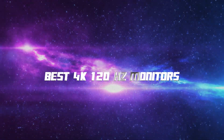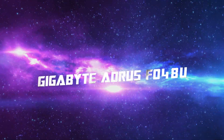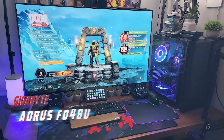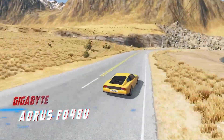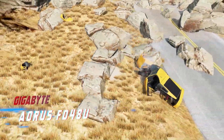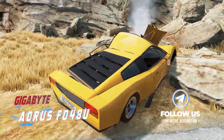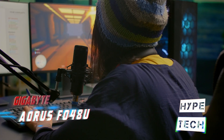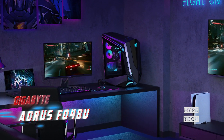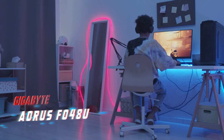Coming in at number 10, we've got the Gigabyte AORUS FO48U. The Gigabyte AORUS FO48U OLED is a top performing monitor with a 120Hz native refresh rate and 4K resolution, making it one of the best 4K 120Hz monitors on the market. With its OLED panel, it delivers exceptional picture quality, which is typically found on high-end TVs but is now becoming popular in the monitor market. The 48-inch screen size provides an immersive gaming experience, which is perfect for small spaces.